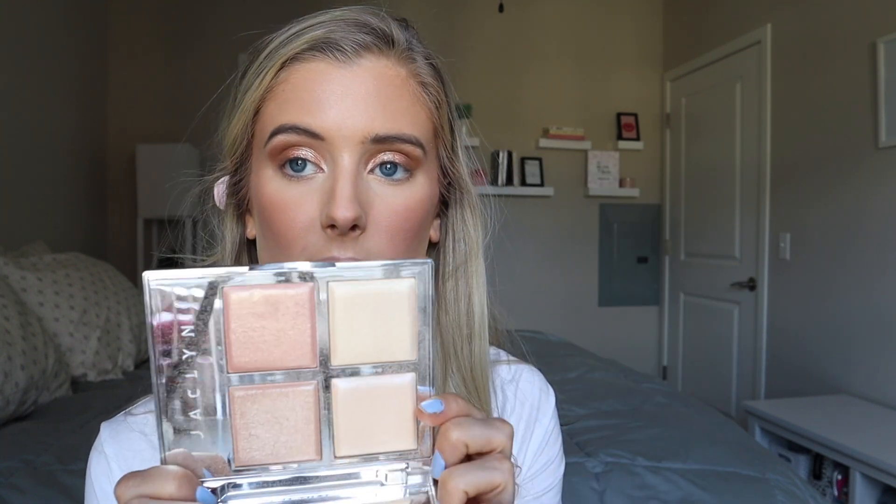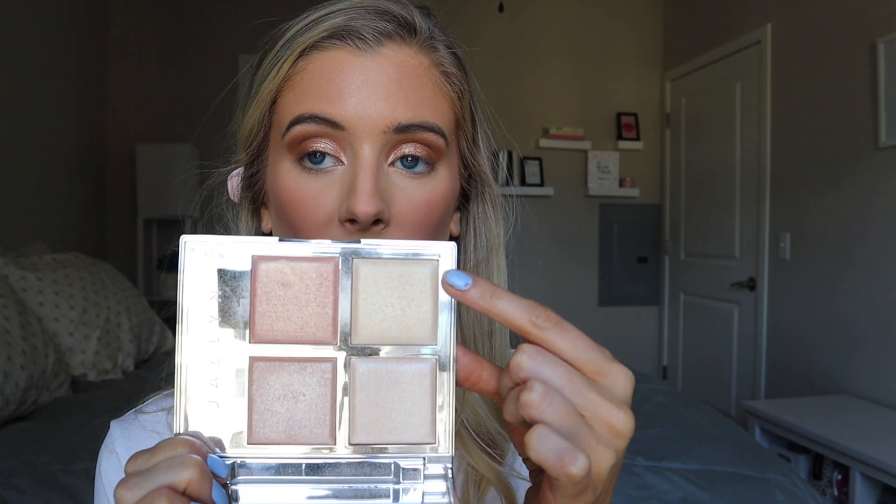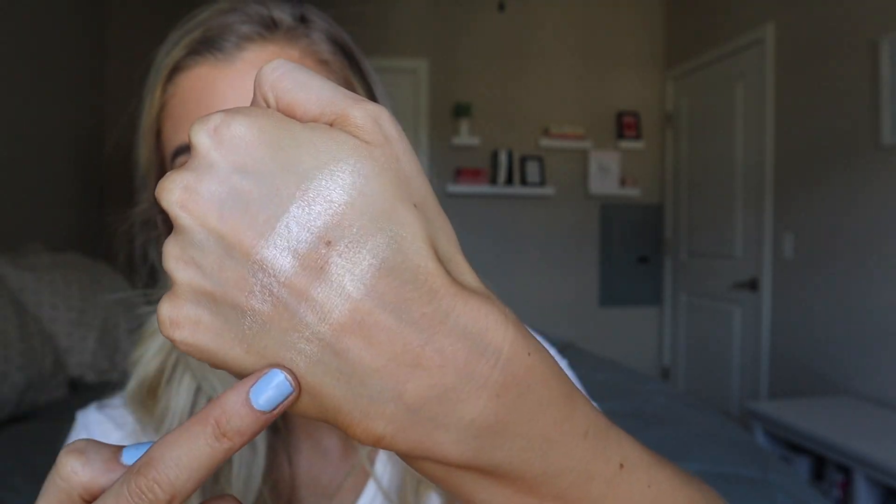For highlighter, I haven't used this Jaclyn Hill highlight palette in so long, but it has a good example of warm versus cool highlights. Right away we can tell this one has more of that yellowy undertone, and this one has more of that pink undertone. For highlight, I can still get away with using pinkier undertones as long as they're not too pink and too dark, but I still prefer something with a hint of that yellow warmth in there. So I'm going to mix these two together — pinkier versus yellowier — and apply that with my Morphe M501.